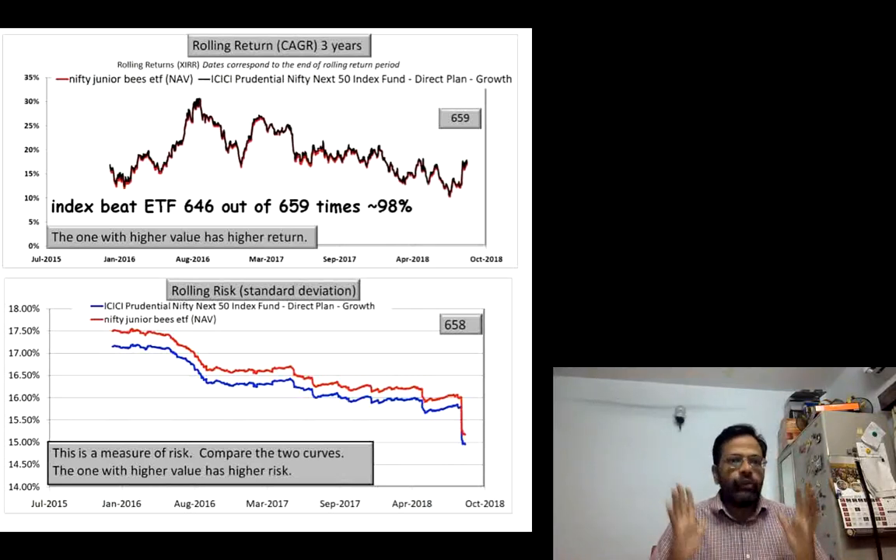Currently, if you look at the expense ratio of both of these, there is almost a 0.5% difference. This could have changed in the past, but in any case, the index fund would always have the higher expense ratio — that is guaranteed just by the design and construction of the product.